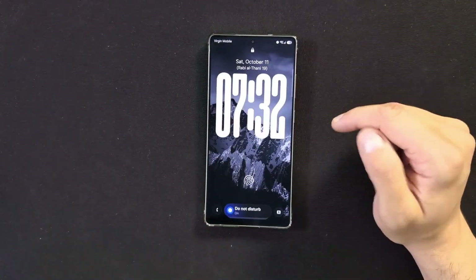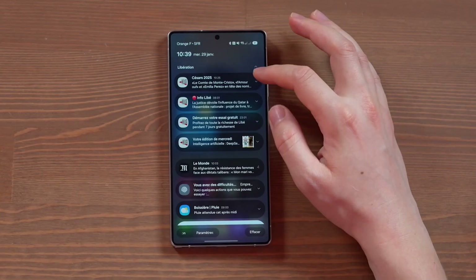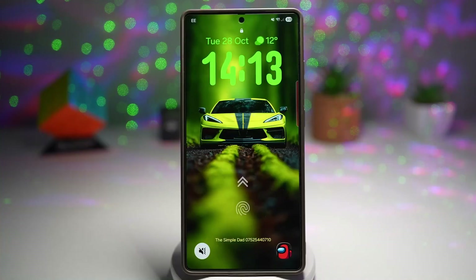Imagine a Galaxy phone that doesn't just respond to your touch — it anticipates your every need. That's the promise of Samsung One UI 8.5, the latest and most intelligent update for Galaxy devices.